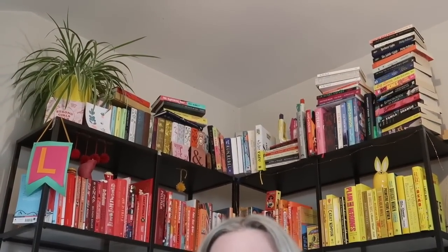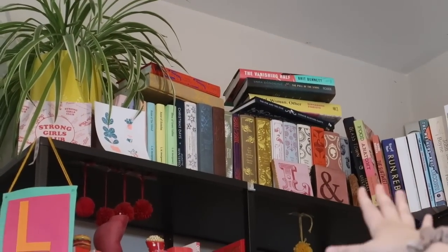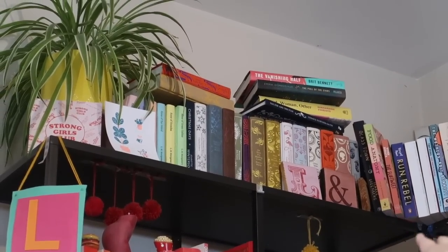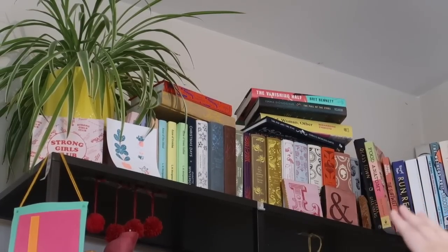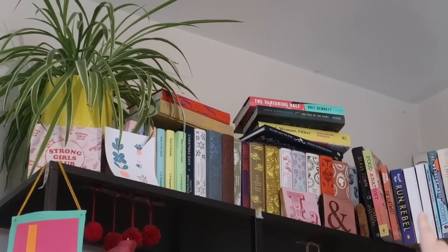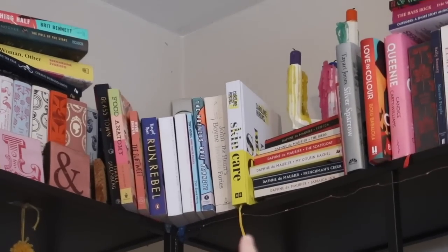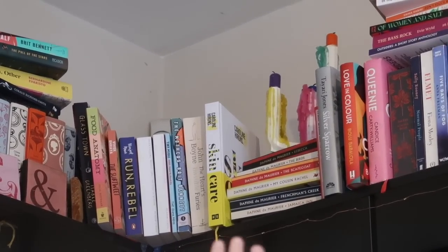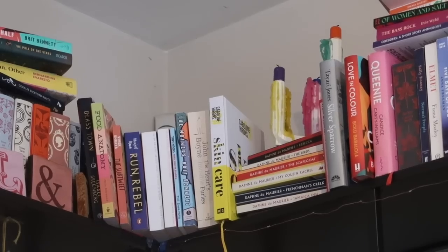My top shelf is where my favourite books go once I've read them. Over here where the big plant is, it started off with my Penguin Clothbound Classics, but it's got some other cloth-bound books here too. I've got some Anne of Green Gables books I haven't read yet, a Penguin Classic that looks naked and cloth-bound, and then some seepage — books like The Vanishing Half and Girl Woman Other have ended up there. In this middle bit the books are so precarious, basically balancing on about an inch of shelf.